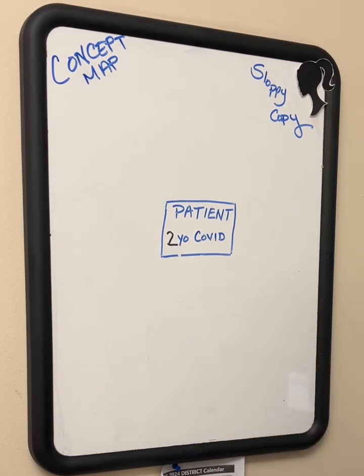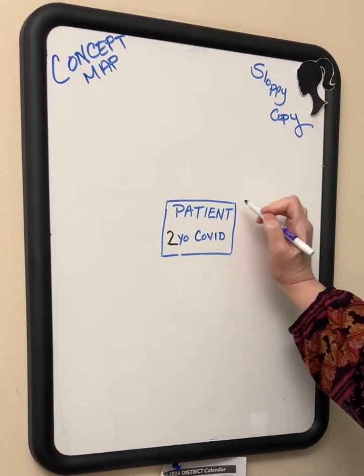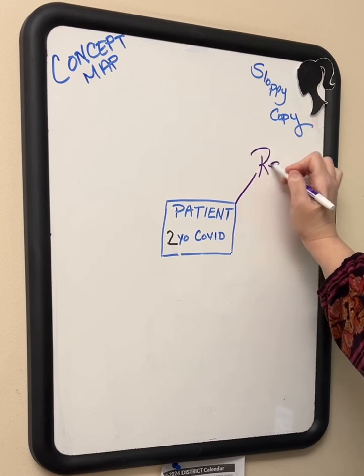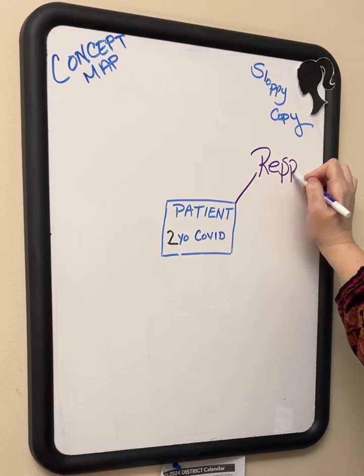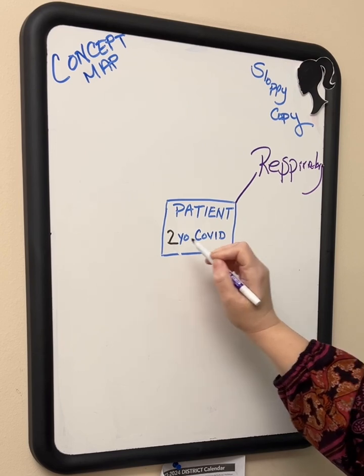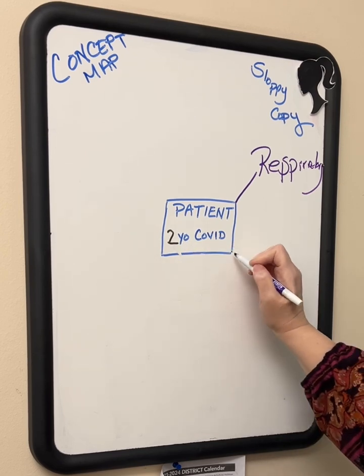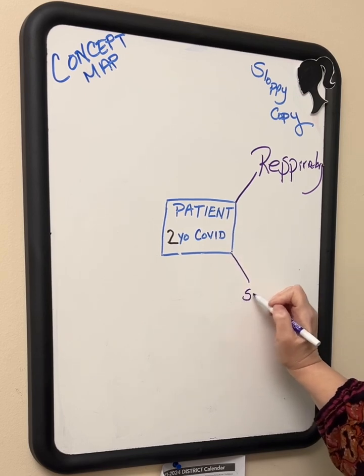So when they get report, they'll come to us and sit down, and we'll say: okay, I have a two-year-old patient with COVID. Knowing that, I have to think about what my priorities are. We're definitely thinking respiratory without a doubt, and we're also going to have safety, absolutely.